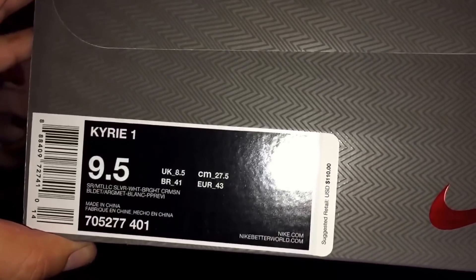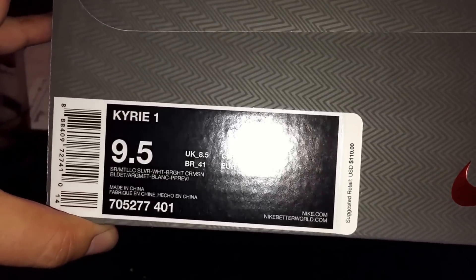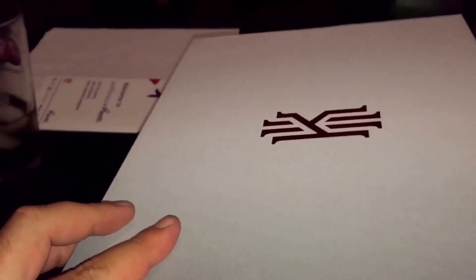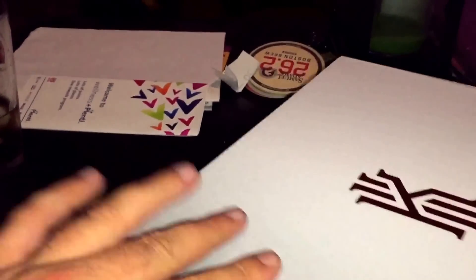Style code 70527741. Colorway is Co-Metallic: silver, white, and bright crimson are the colors on these. I already took them out of the box. Just wanted to do a quick review — I think these are absolutely incredible for the July 4th pack.